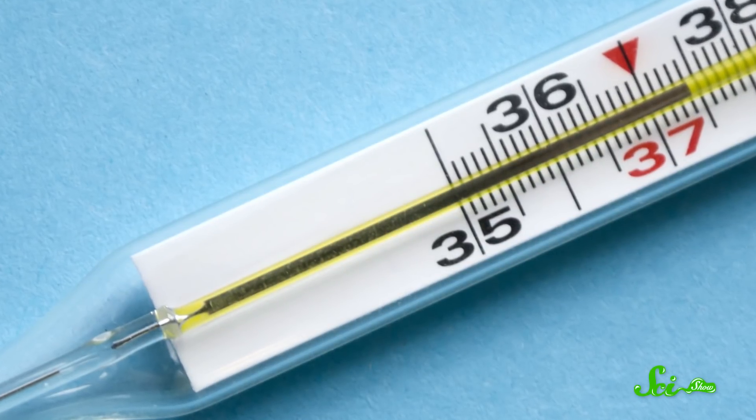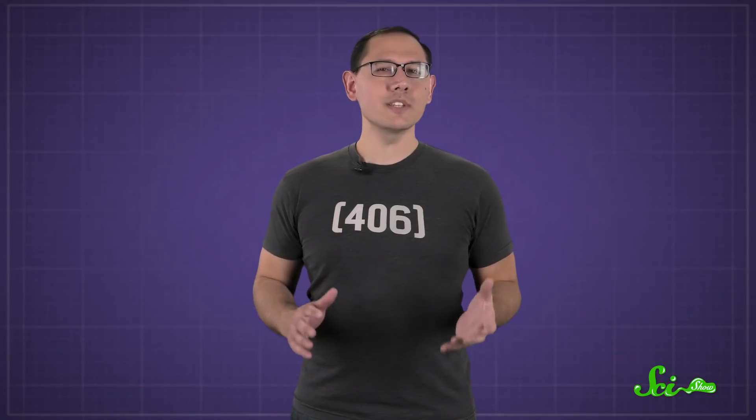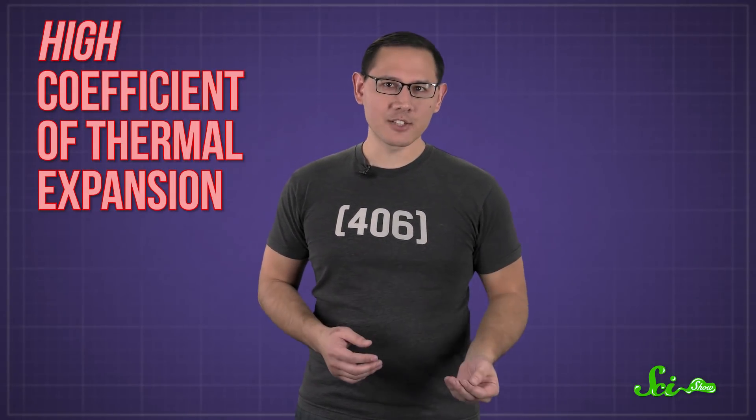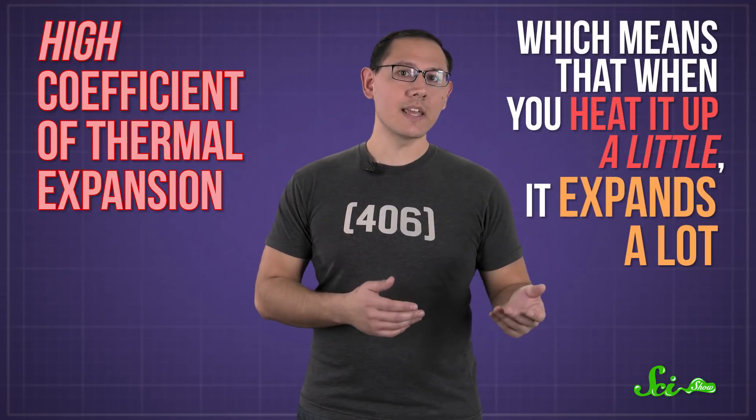That tiny bit of liquid metal is fascinating, but really dangerous. Mercury is the only metal that's a liquid at room temperature, which is why it's sometimes called Quicksilver — from the Old English for 'living silver,' not the X-Men. And it's especially useful for thermometers because of how much it expands when you heat it. It has a high coefficient of thermal expansion, which means that when you heat it up a little, it expands a lot. That way, you don't need to use a magnifying glass on your thermometer to see if you need a sweater.